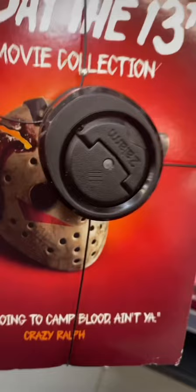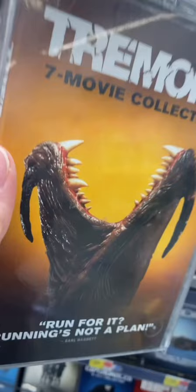These spider wraps are just the worst. They get in the way of the cool artwork and they tear up the packaging as well. It's terrible.